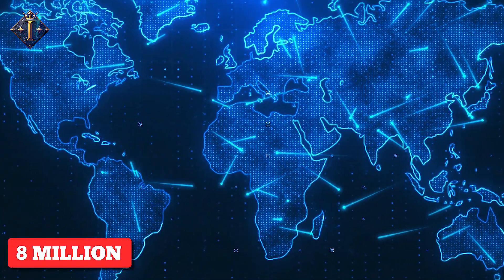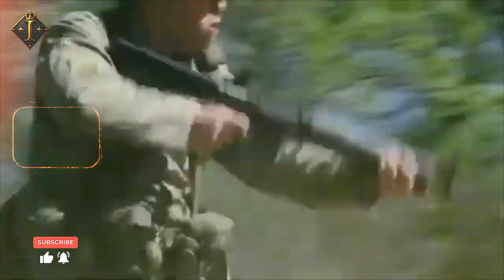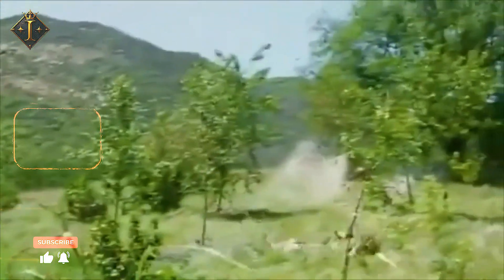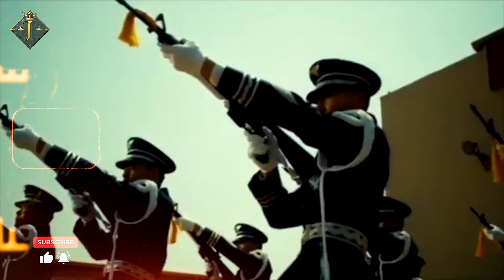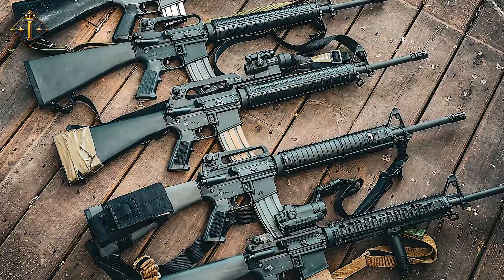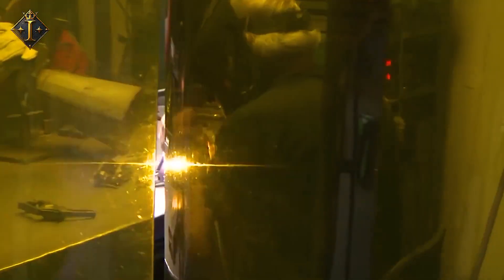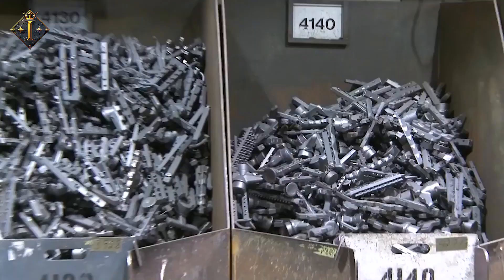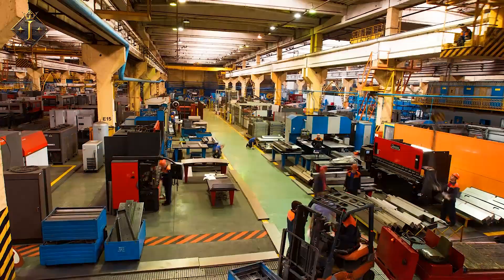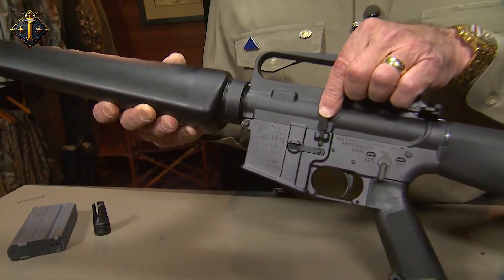Over eight million units of the M16 family have been produced worldwide, making it one of the most widely used military rifles in history. While the United States military has adopted the M4 Carbine as its main infantry weapon, the M16 continues to evolve. More variations and modifications to existing models reflect the changing battlefield landscape and demand for increased capabilities in modern conflict. Some weapons define wars — the M16 defined an era. From Eugene Stoner's revolutionary blueprint in the 1950s to cutting-edge variations rolling off the lines today, the M16 is more than just a rifle; it's a milestone in modern warfare and an icon of military innovation.